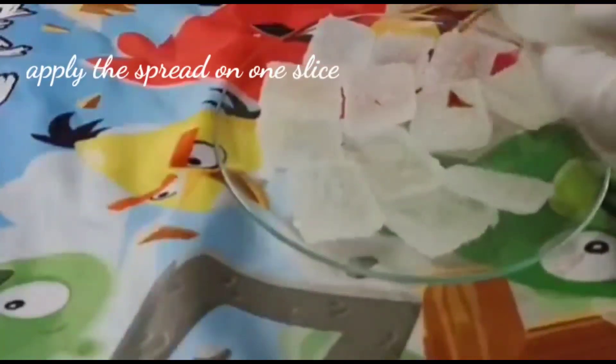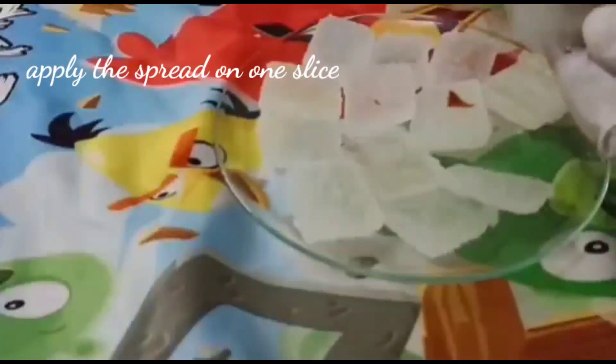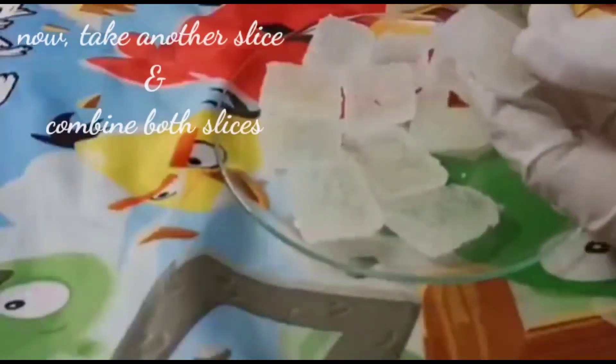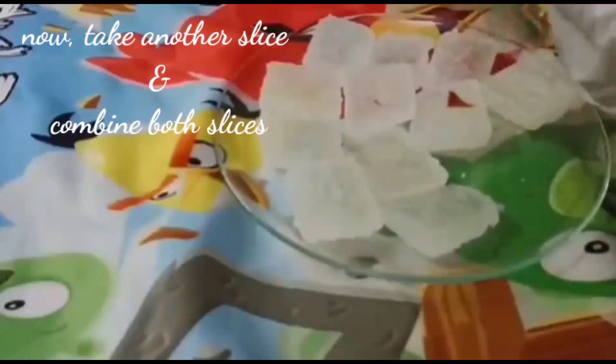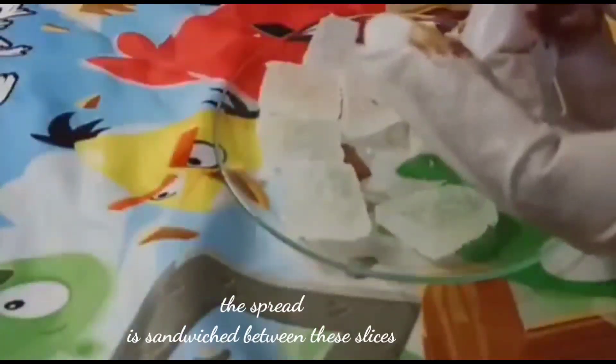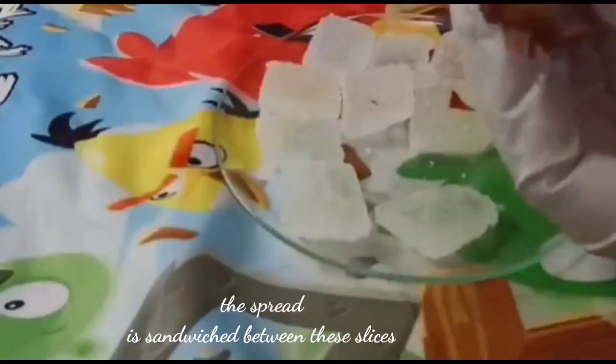Set karne ke baad, isse interesting banane ke liye maine yahan liya hai chocolate spread. Ek slice per laga diya hai, aur ab doosre slice ko bhi liya hai aur chocolate spread ek slice per laga diya hai. Teesri slice le li hai — na, hum sandwich mein usi tarah se bana rahe hain.